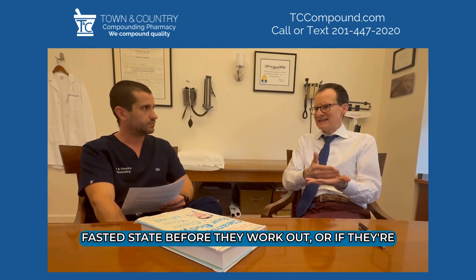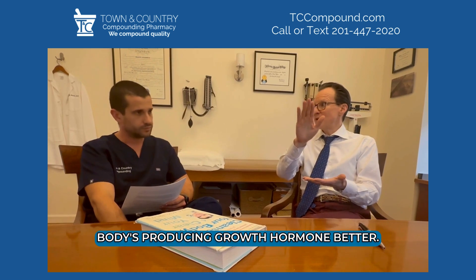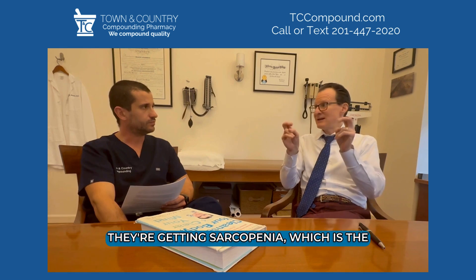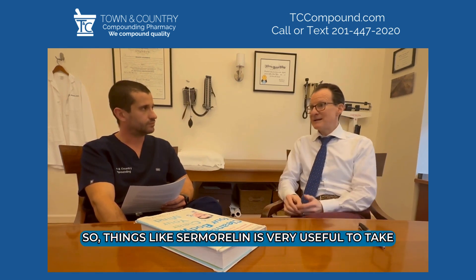There are ways the body can make growth hormone on its own — like if a person is in a fasted state before they work out, or if they're getting deep restorative sleep. But as we get older, we're just not making as much as we used to, and that's part of the reason people think they're getting sarcopenia, which is the loss of muscle mass as they age.